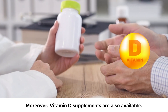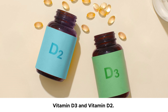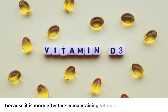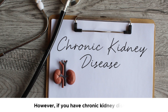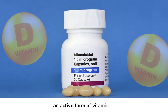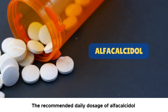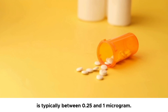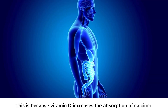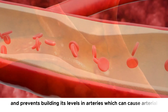Moreover, vitamin D supplements are also available. When choosing supplements, you may find two options: vitamin D3 and vitamin D2. Vitamin D3, called cholecalciferol, is generally recommended over D2, called ergocalciferol, because it is more effective in maintaining vitamin D levels in the blood. However, if you have chronic kidney disease, consult your healthcare professional. They may prescribe alpha-calcidol, an active form of vitamin D, because damaged kidneys cannot efficiently convert vitamin D. The recommended daily dosage of alpha-calcidol is typically between 0.25 and 1 microgram. Moreover, make sure to take magnesium supplements with vitamin D supplements, because vitamin D increases the absorption of calcium, and magnesium is necessary to direct this calcium towards bones where it is needed and prevents buildup in arteries, which can cause arterial plaque.